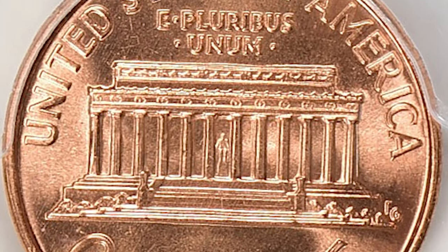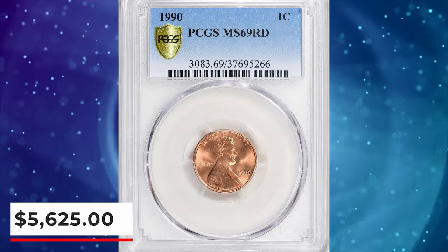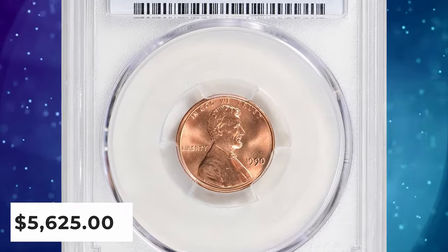This lustrous numismatic pinnacle ended up selling for $5,625 with buyer's fee.